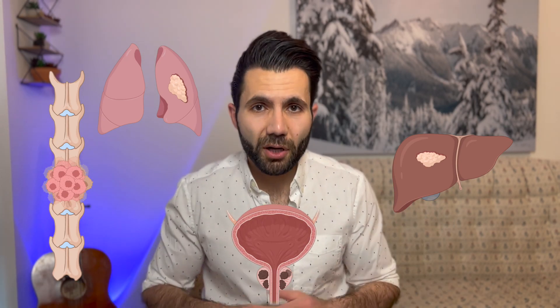What is stage 4 prostate cancer? Stage 4 prostate cancer is an advanced stage of prostate cancer that has left the prostate and traveled to other organs — the favorite organs of prostate cancer, which include bones, liver, and lungs. So it's a cancer that left the prostate and traveled to other organs.